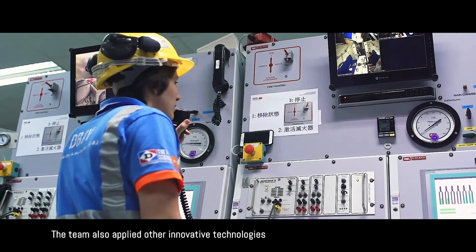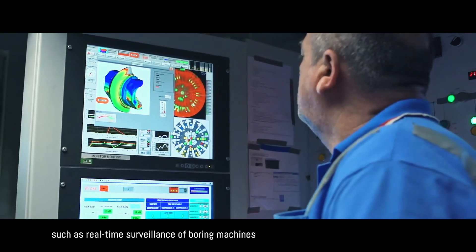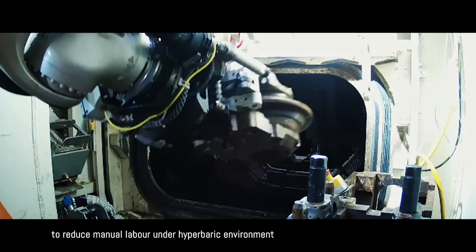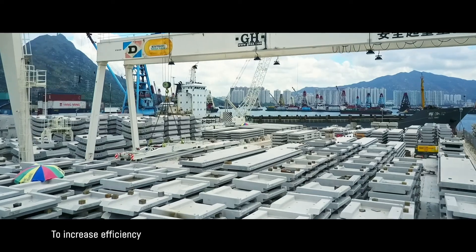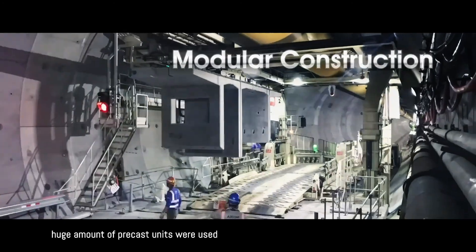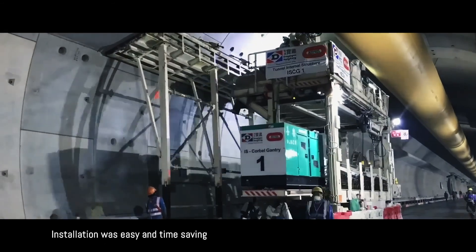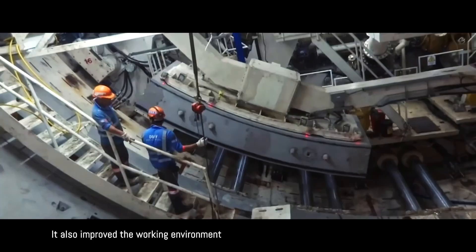The team also applied other innovative technologies, such as real-time surveillance of boring machines and remote-controlled machineries and robotic arms, to reduce manual labor under the hyperbaric environment. To increase efficiency, a huge amount of precast units were used, which greatly reduced the number of on-site labor. Installation was easy and time-saving, and it also improved the working environment.